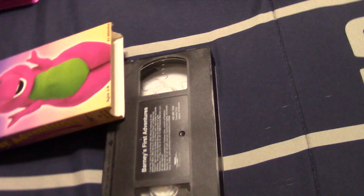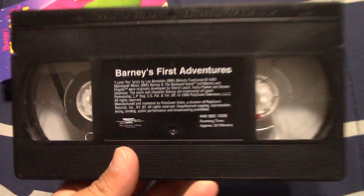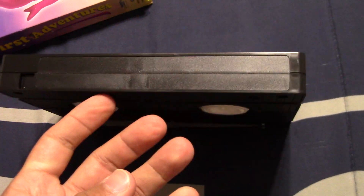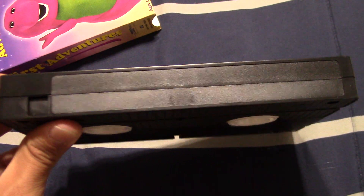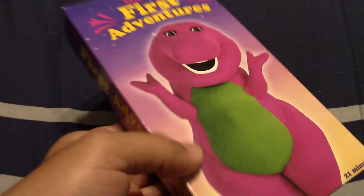This tape is extremely rare. I played it the other day and it's not sun faded, so that's good. This one actually doesn't have a print date. I am so glad to have this tape in my collection.